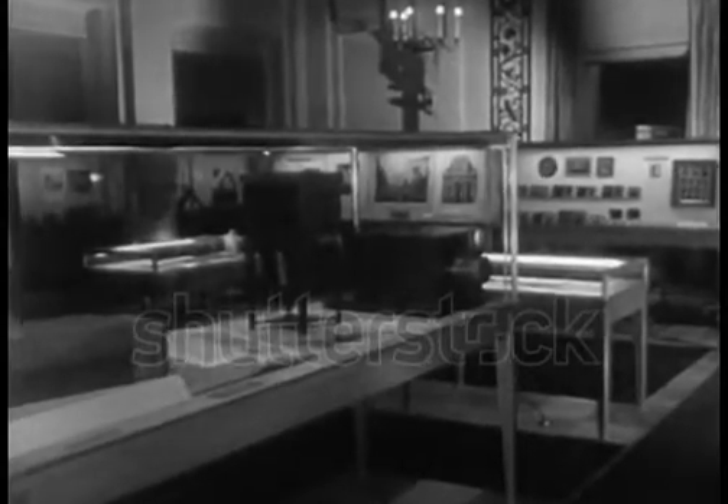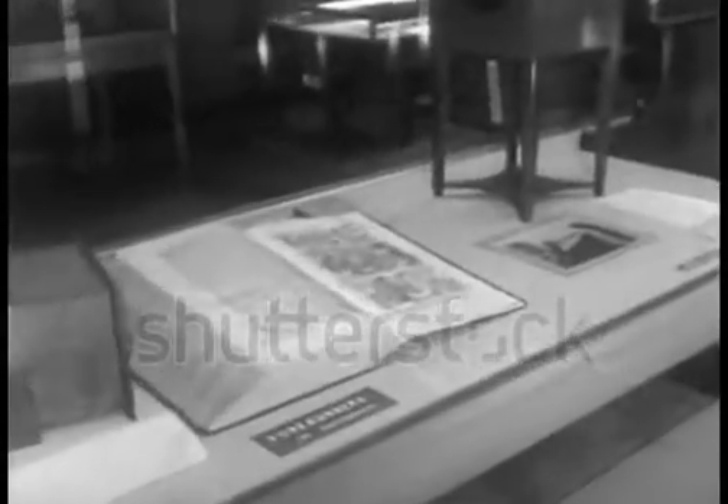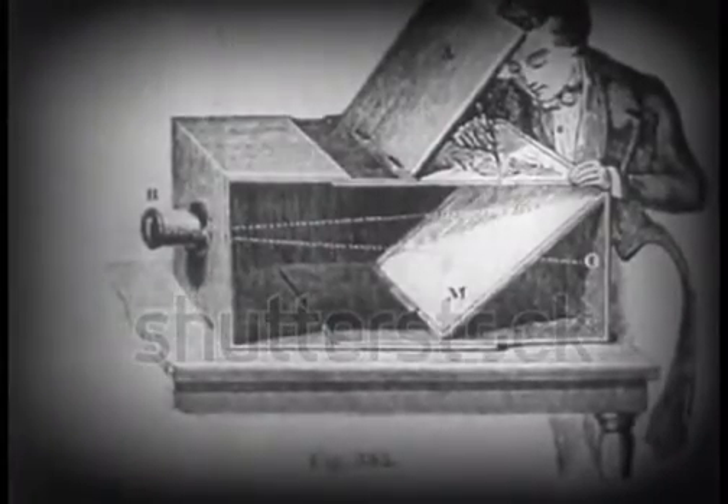Man's efforts to reproduce the world around him are ages old. This 17th century volume contains the earliest known illustration of the camera obscura. It had a small opening through which the image of an outside scene was cast on a screen inside. Man's next search was for a substance sensitive to light to retain the fleeting image. In this device, it was traced on thin paper.